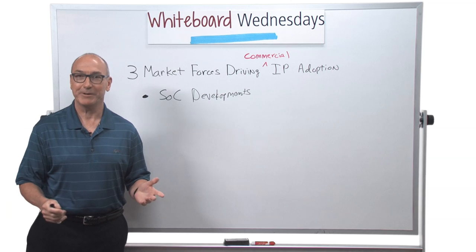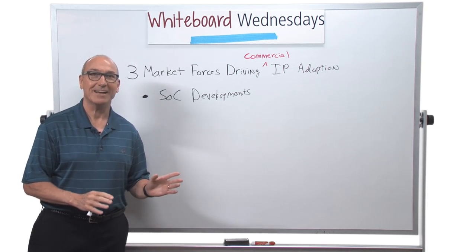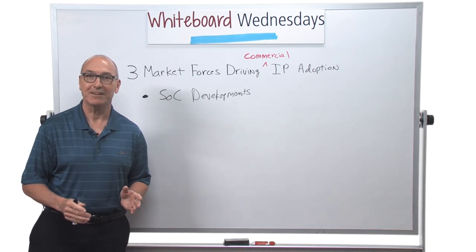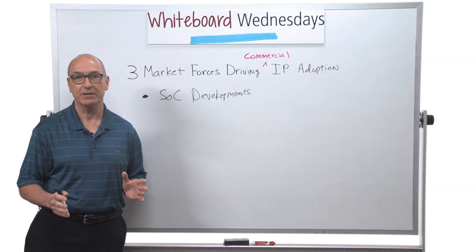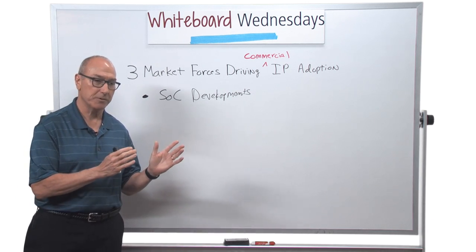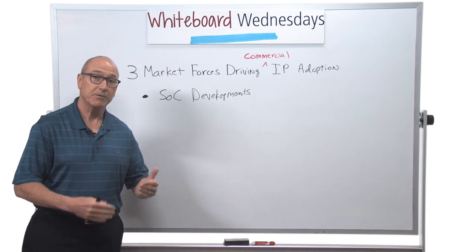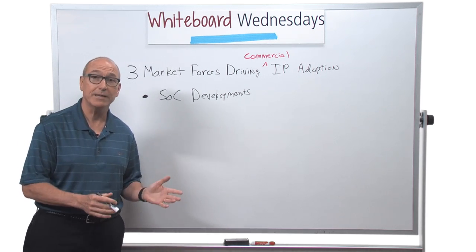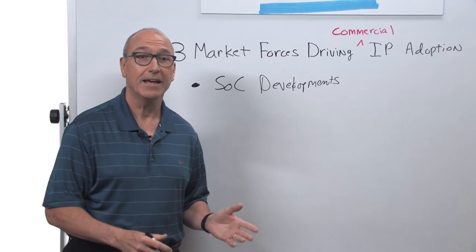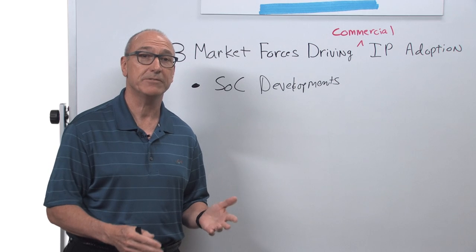Developing SOCs is expensive, but to put this in perspective, if we go back to the dot-com era around the year 2000, a semiconductor startup only needed $10 million to go from concept to first silicon. Fast-forward several years to the 20 nanometer technology node, and that cost had ballooned 15 times, up to $150 million.